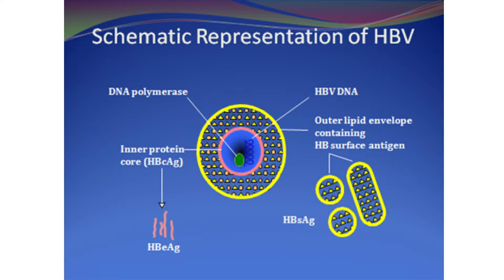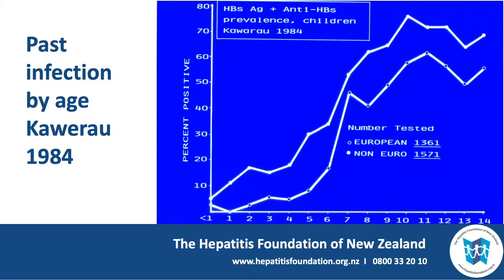This slide shows the reason why we recommend vaccination in children and for all infants. It's an example of a town in the Bay of Plenty where, by the time they were 14 years of age, over two thirds of Maori children and over half of Europeans were naturally infected by the hepatitis B virus prior to the vaccination program. Of course not all of them became chronic carriers or became sick, but it indicates how common infection was.